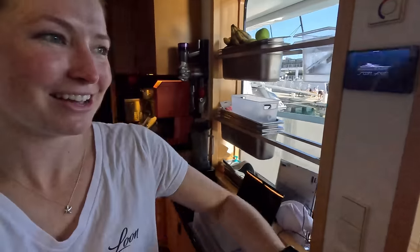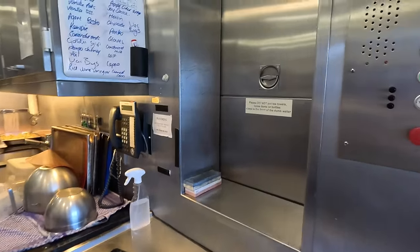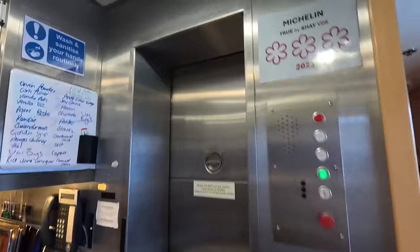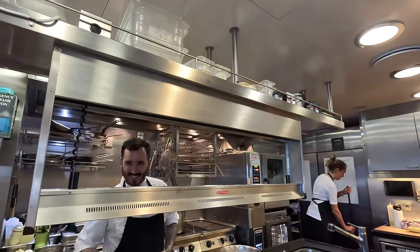I'm insanely jealous of these windows because I don't have them. Oh, this is your dumbwaiter! It's my best friend, especially in rough seas. That's so cute. What's this? Michelin — this is for our pop-up restaurant we made for our guests. I love that.